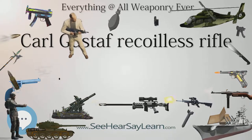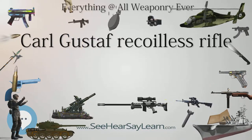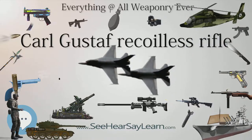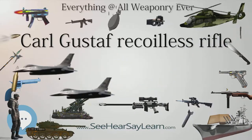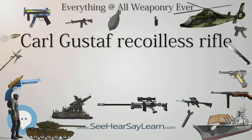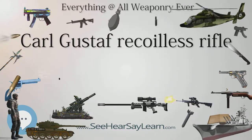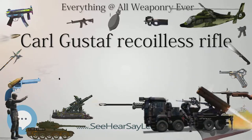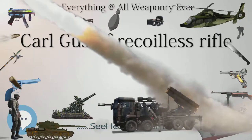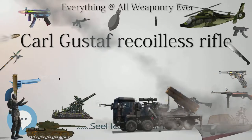The Carl Gustav was developed by Hugo Abramson and Harold Jensen at the Kungliga Armförvaltningens Tyg­avdelning, Royal Swedish Arms Administration, and produced at Carl Gustav Stadsgevärsfaktori, from where it derives its name. The weapon was first introduced into Swedish service in 1948 as the 8.4cm Granatgevär M-48, GRGM-48, filling the same anti-tank role as the U.S. Army's Bazooka, British PIAT, and German Panzerschreck.